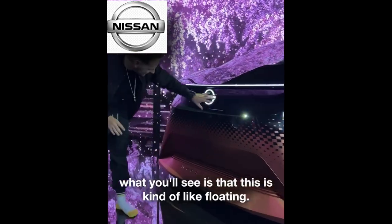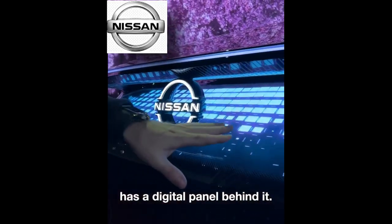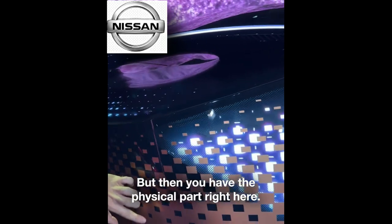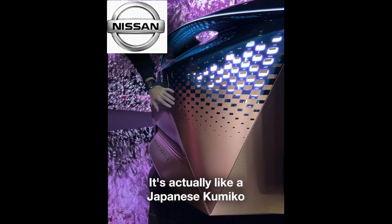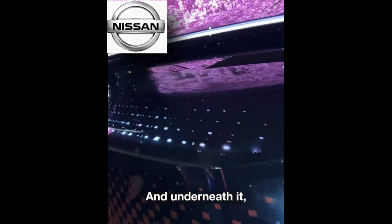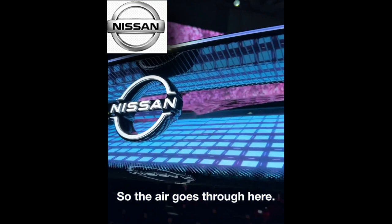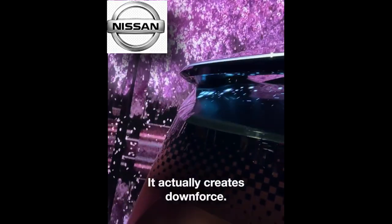This is kind of like floating — the Nissan logo is floating. It has a digital panel behind it, but then you have the physical part right here. It's actually like a Japanese Kumiko, going from physical to digital. And underneath it, you have an invisible front spoiler so the air goes through here and it creates downforce.